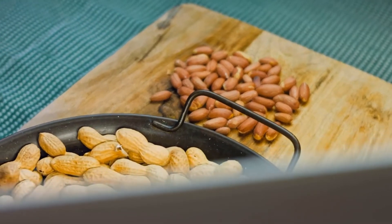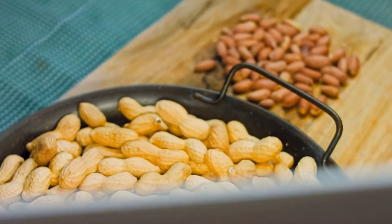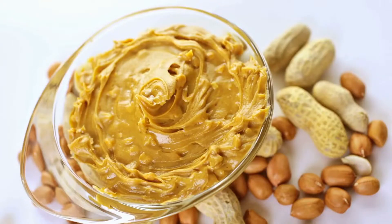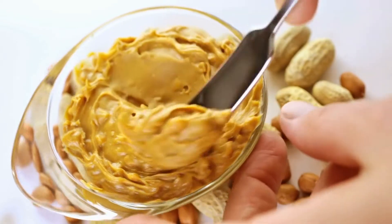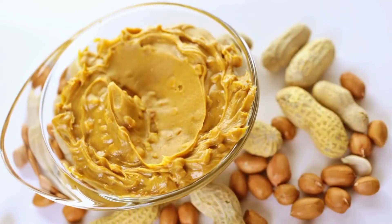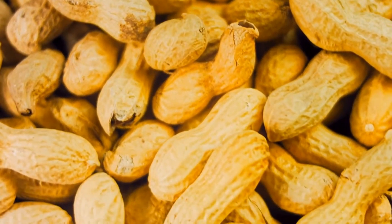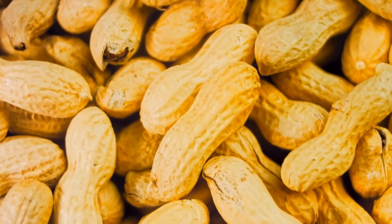One study found peanut butter to be more filling than whole nuts, such as almonds or chestnuts. Peanut butter contains a decent amount of protein, providing 4 grams per tablespoon. Peanut butter and peanuts are known for helping you feel full and have been shown to promote feelings of fullness when consumed between meals.